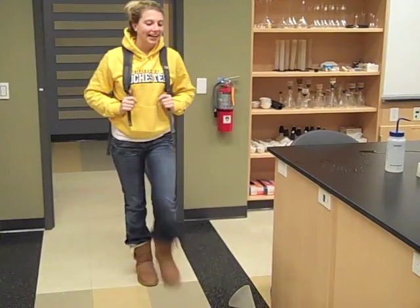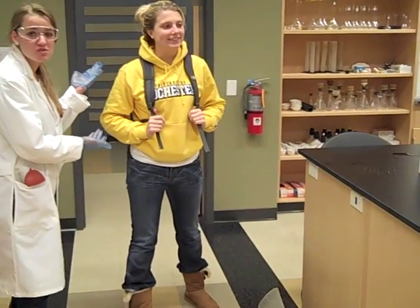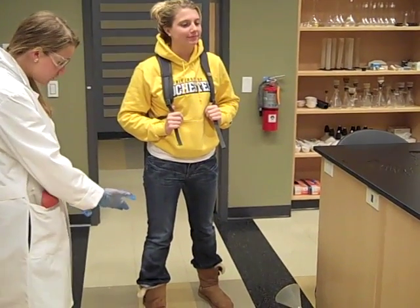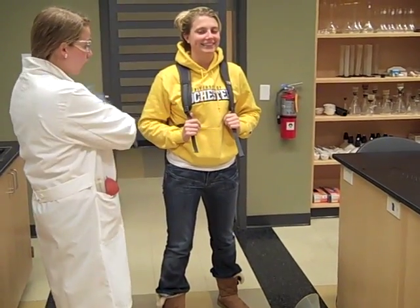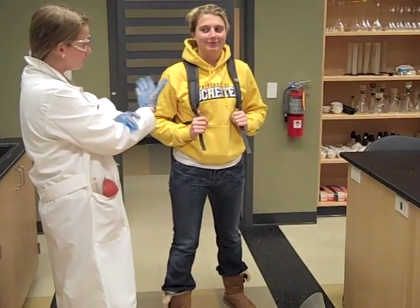Look at this model student right here. Closed-toed shoes, a lovely pair of jeans to cover up your legs, and long sleeves. You may enter.